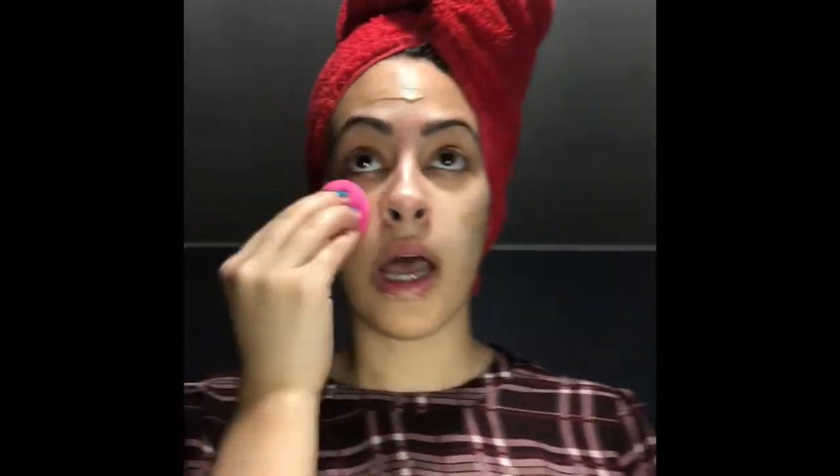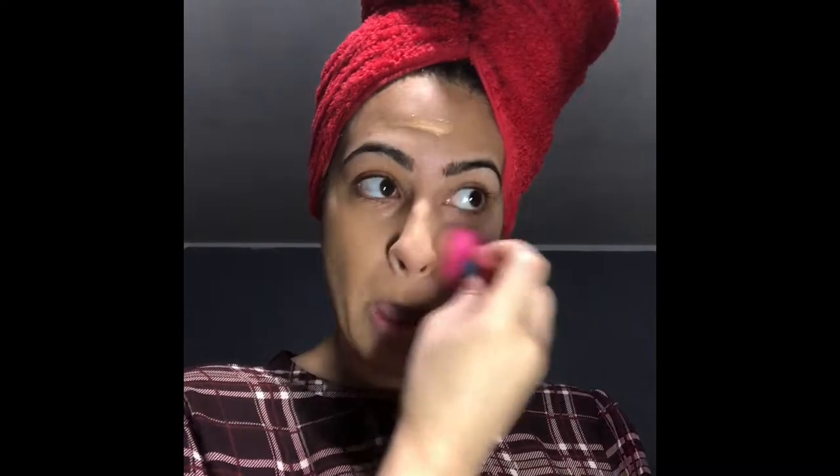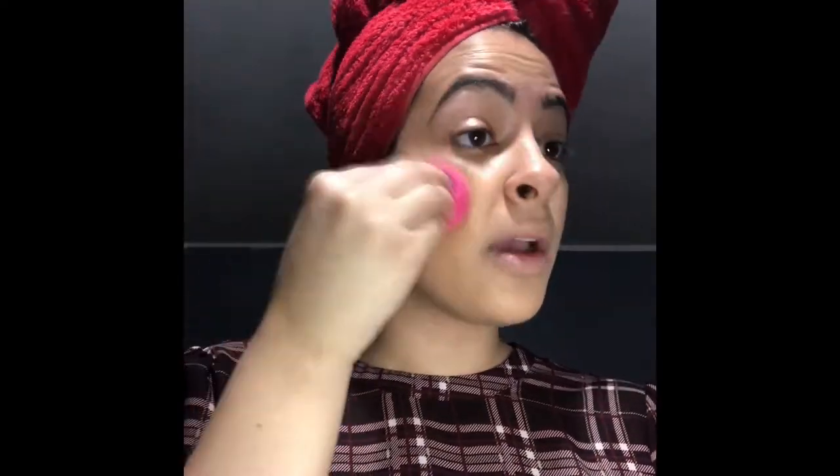I pounced that in. I got this mirror from the Dollar Tree — I was there the other day, and oh my god this is not my shape but it's okay. Then I'm going to go in with my Wet and Wild Photo Focus Concealer. I feel like I'm doing a whole Wet and Wild thing today — I love that company.